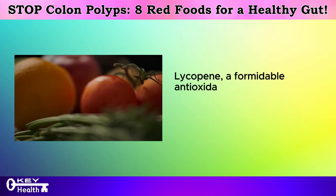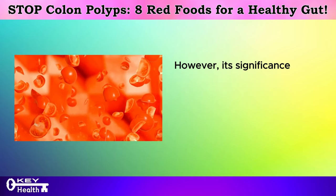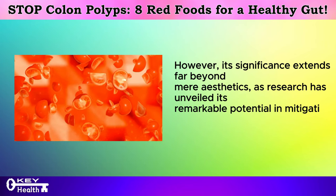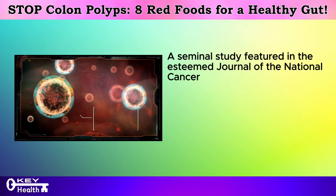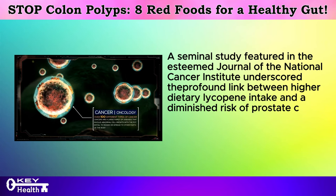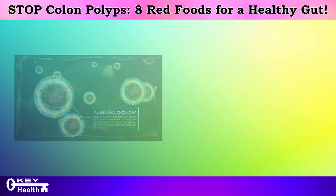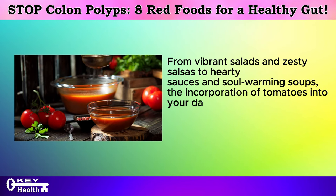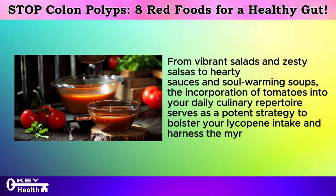Lycopene, a formidable antioxidant, serves as the driving force behind the rich ruby hue that distinguishes tomatoes. Its significance extends far beyond mere aesthetics, as research has unveiled its remarkable potential in mitigating the risk of certain cancers, notably bowel cancer. A seminal study featured in the Journal of the National Cancer Institute underscored the profound link between higher dietary lycopene intake and a diminished risk of prostate cancer, hinting at its broader protective effects across various cancer types including those afflicting the bowel. From vibrant salads and zesty salsas to hearty sauces and soul-warming soups, incorporating tomatoes into your daily culinary repertoire is a potent strategy to bolster your lycopene intake and harness its myriad health benefits.